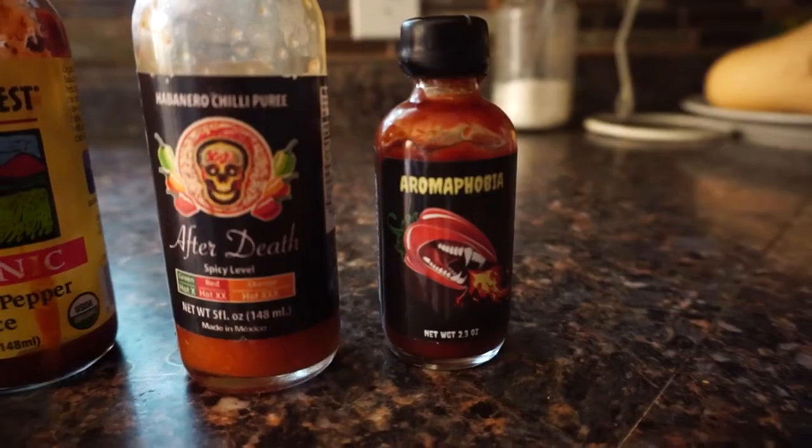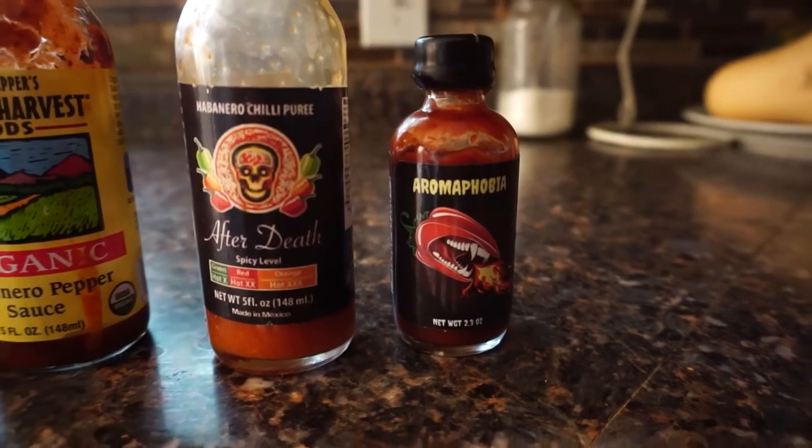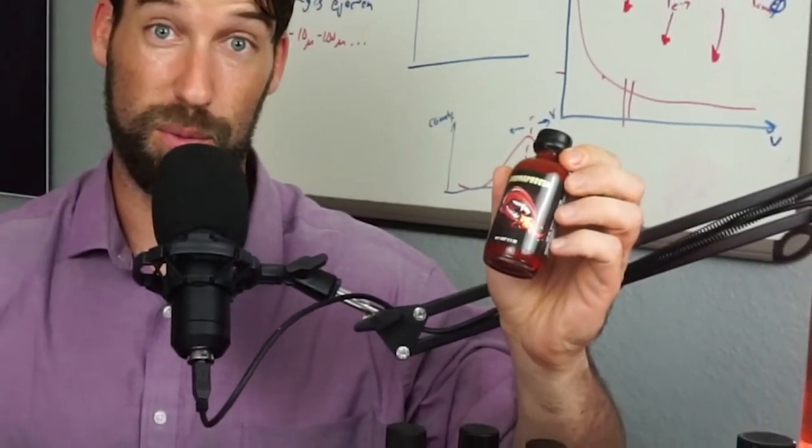That being said, there could be some real downsides to eating too much spicy food. This last one is called Aromatherapy, and it's made with the Carolina Reaper pepper. Wish me luck. Hey, it doesn't seem too bad — I must have missed something. Because it's really... Oh. Oh.